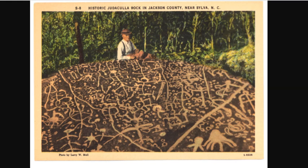A hundred years ago, a postcard was made for this rock and the keepers of the rock near Silva, North Carolina.